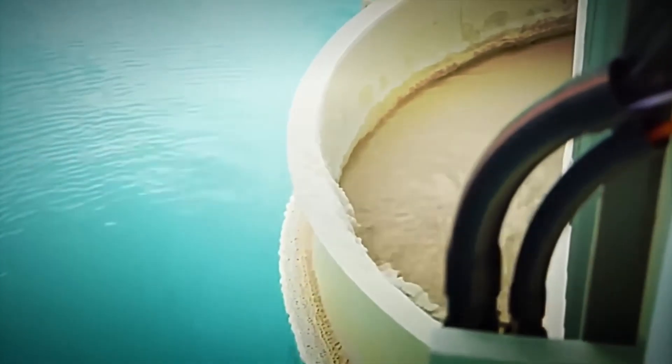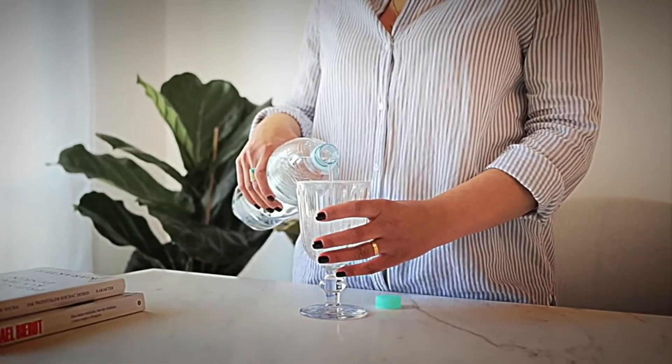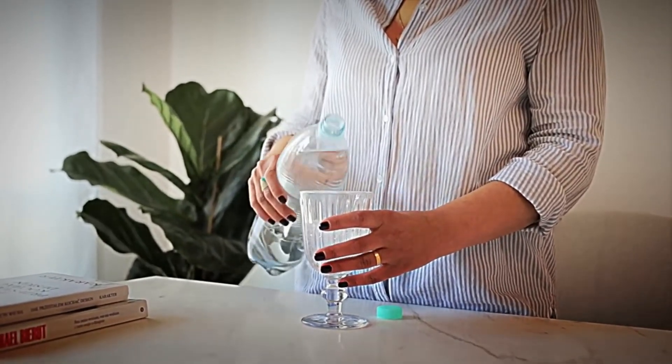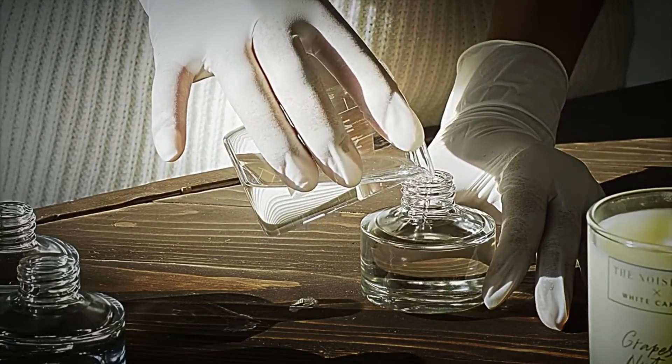Once the water is completely disinfected, it is ready to move on to the next step — ensuring that the water is not only drinkable but also healthy for those who consume it. But before all this, we must adjust the minerals so that the water is really suitable for drinking.